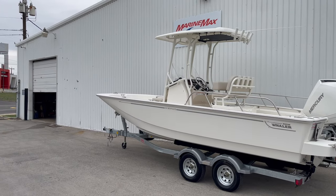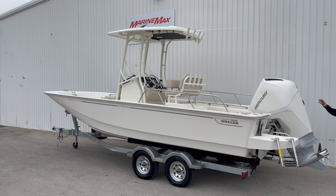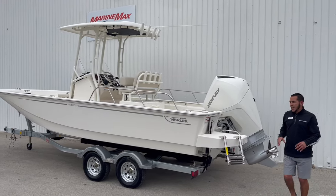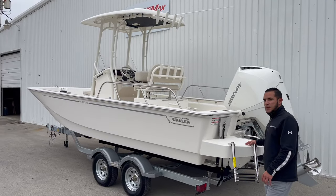We've got the nice matching 200 horse Mercury four-stroke motor. Now we'll jump inside real quick and I'll show you some of the cool features that make this boat pretty special.